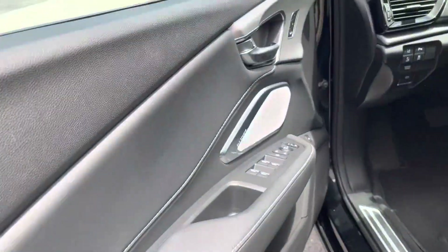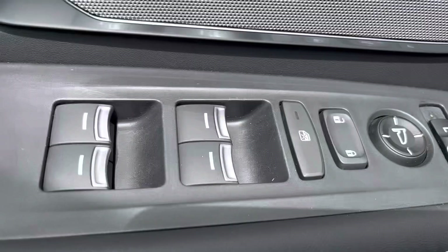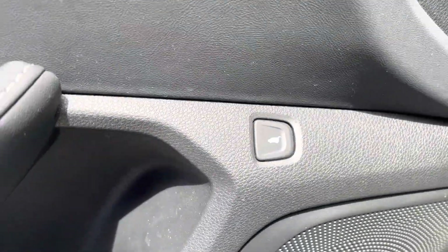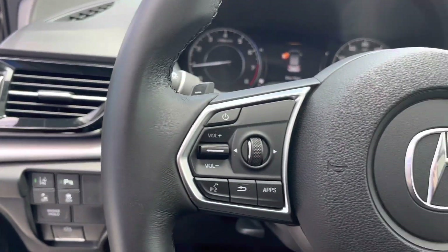As we walk around this RDX, I'm going to tell you some key features and facts about this vehicle. To start out, it only has 15,809 miles on it. The exterior is Majestic Black Pearl with an Ebony interior.